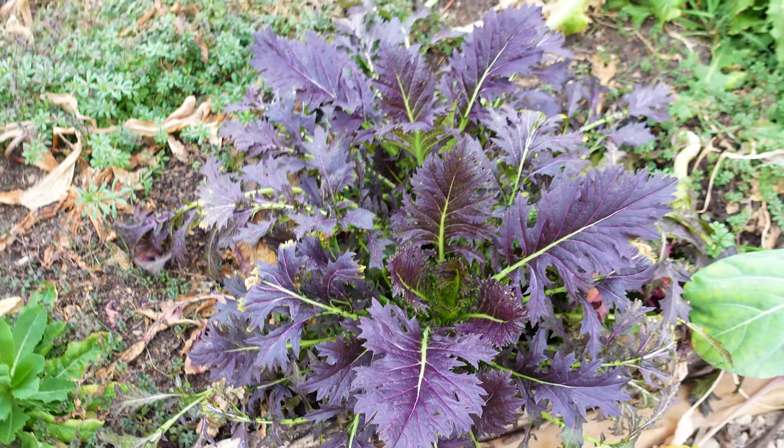Over here these are daikon radishes. You can see they are very massive — they're amazing. They're starting to go to seed or flower, so we definitely need to eat these and start the next succession. We eat these in soups and stews and they're just amazing at sucking up all the flavor of the other stuff you're cooking.